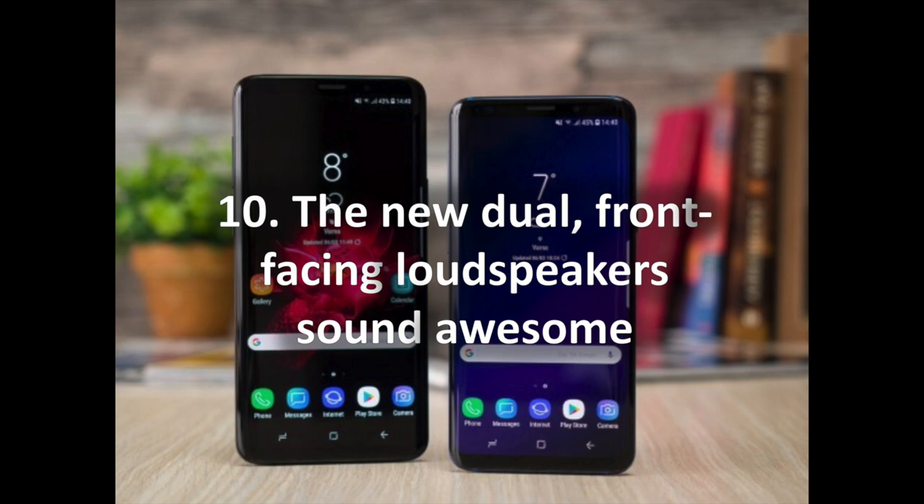10. The new dual front-facing loudspeakers sound awesome. Sound quality has improved greatly on the Galaxy S9 — it now comes with stereo speakers, one firing from the bottom and a second embedded in the earpiece. They sound great and are a huge improvement from the tinny, unimpressive sound from the S8's loudspeakers. Most top-tier phones now have similarly high-quality speakers — the iPhone 8 series, iPhone X, and Pixel 2 series — so Samsung is not leading the pack, but it's still a nice improvement. There is also a new set of AKG earbuds in the box, better constructed, better sounding, and with a braided cable that does not tangle as easily.